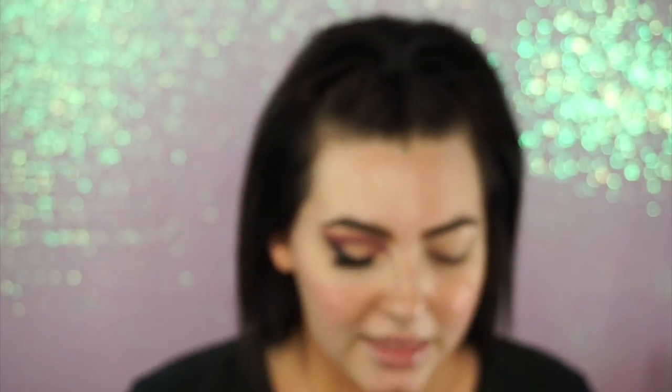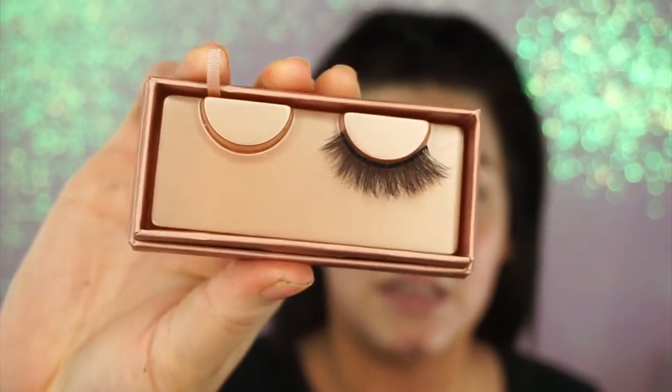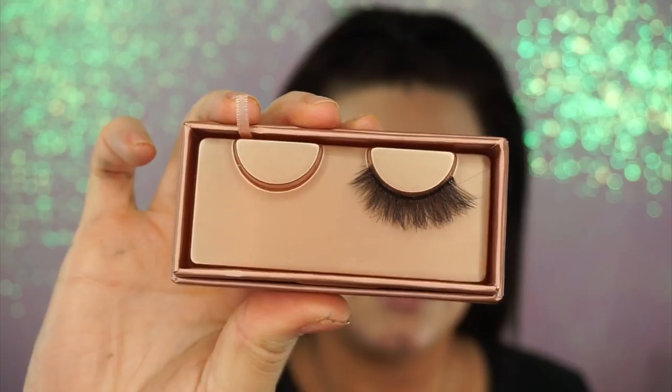I'm using the Champagne and Rosé palette in this video, and for eyeliner I'm using the NYX matte liner. For lashes, I am using the Eyelore Luxe Cashmere number four lashes. I've already worn these once and they still look brand new — it says you can get up to 15 wears. The band is pretty sturdy but still comfortable, and I just love how fluffy and wispy they are.